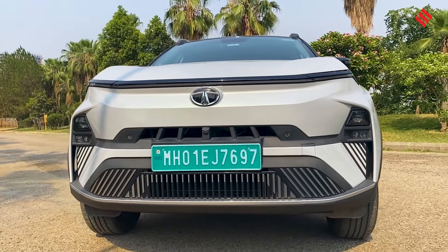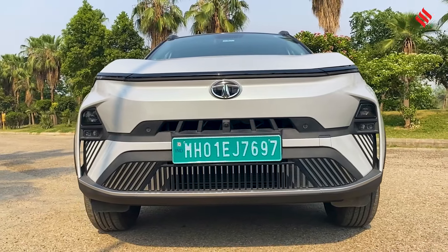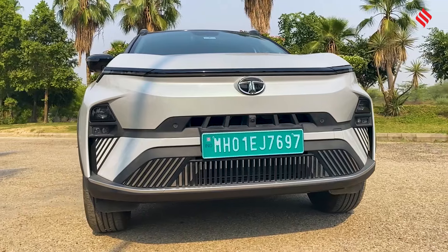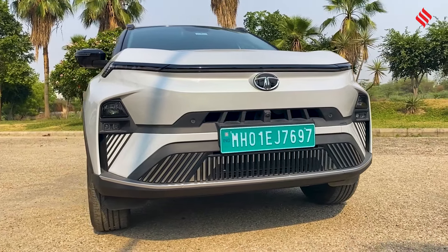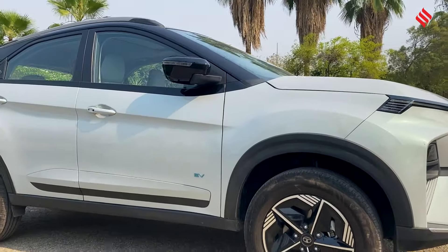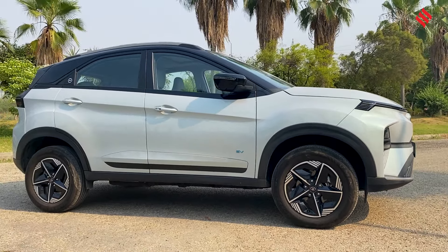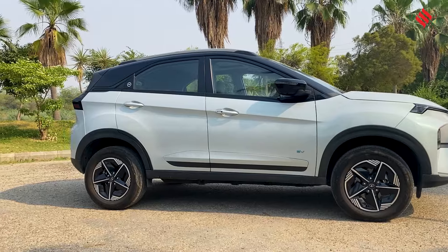You can also see the front camera right there, and this is the reason why it offers a 360-degree camera. Now looking at the side, the side profile remains very much the same, but you see the alloy wheels — they're 16-inch alloys with a brand new design and they look very, very sporty.